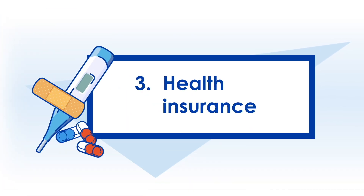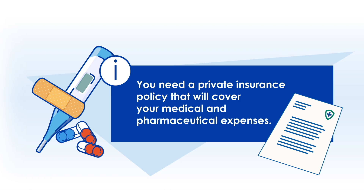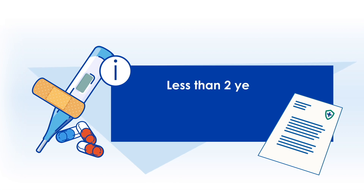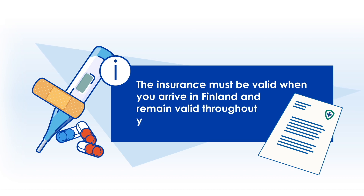Health insurance. For the residence permit, you need a private insurance policy that will cover your medical and pharmaceutical expenses. The duration of your stay determines what kind of insurance you need. If your studies in Finland take less than two years, your insurance must cover medical care expenses up to €120,000. If your studies take at least two years, your insurance must cover pharmaceutical expenses up to €40,000. The insurance must be valid when you arrive in Finland and remain valid throughout your entire stay.